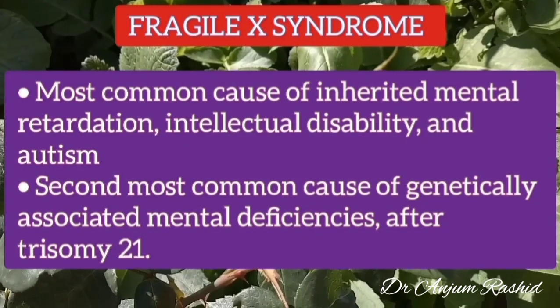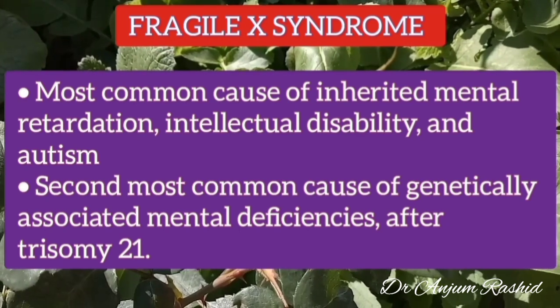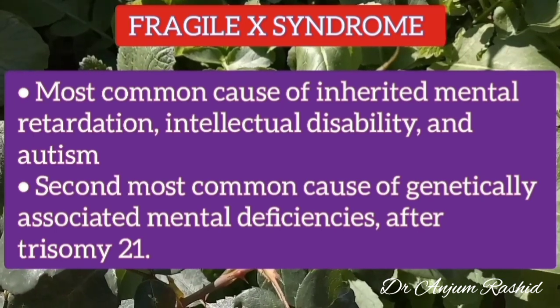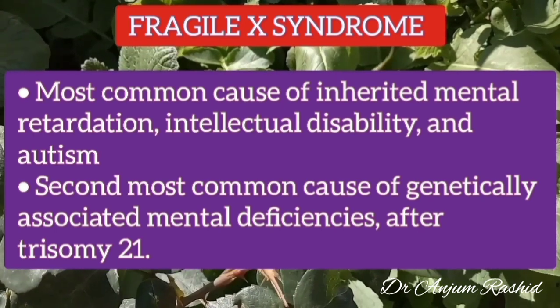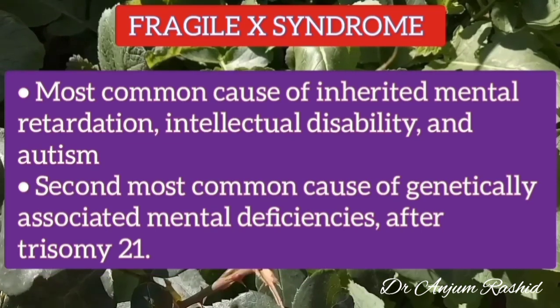Fragile X syndrome is the most common cause of inherited mental retardation, intellectual disability, and autism. It is the second most common cause of genetically associated mental deficiencies after trisomy 21, which is also known as Down syndrome.